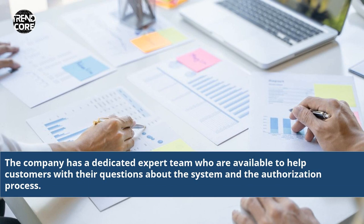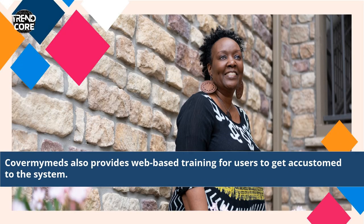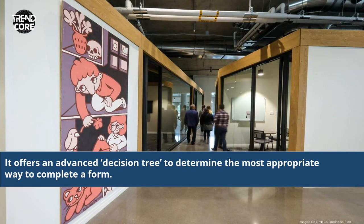The company has a dedicated expert team who are available to help customers with their questions about the system and the authorization process. CoverMyMeds also provides web-based training for users to get accustomed to the system, and it offers an advanced decision tree to determine the most appropriate way to complete a form.